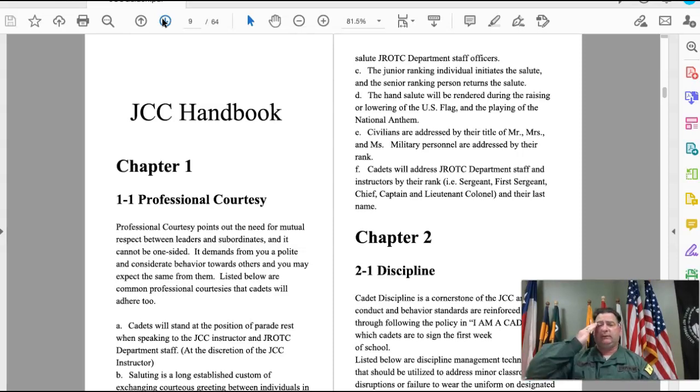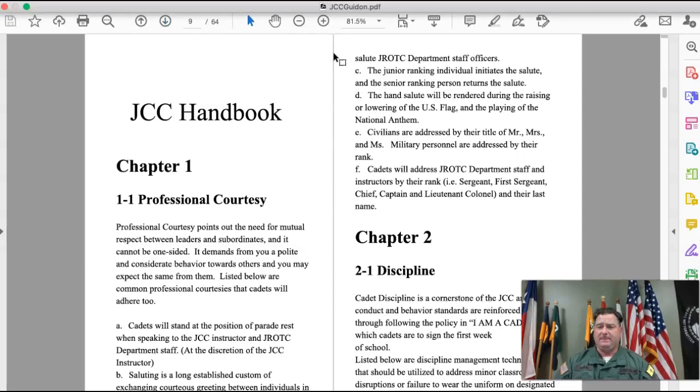Anytime the flag passes, you stand and salute at the position of attention; once it's done passing, you drop your salute. Anytime the flag is being raised or lowered, you salute. Even in our virtual classrooms, it's possible we'll get a visit from the JROTC staff, so we need to recognize them and address them by their rank and title.